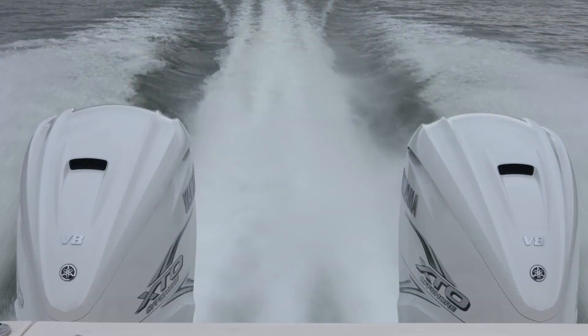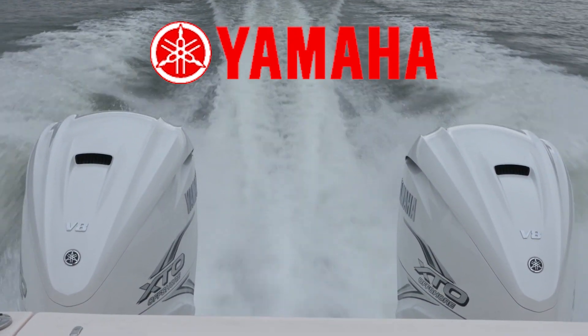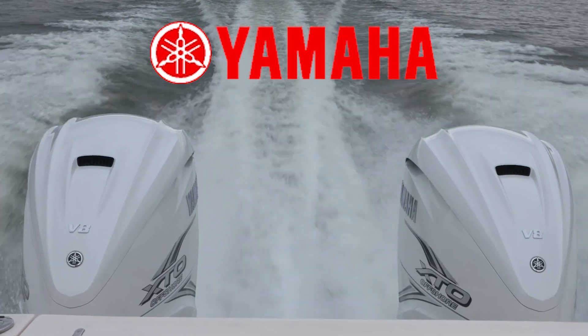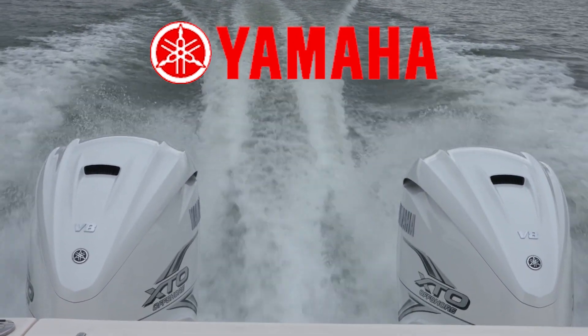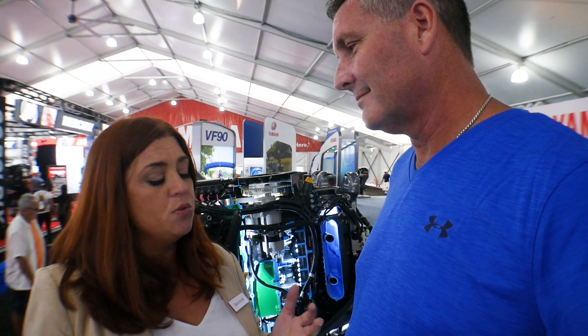And we have a really improved alternator system too. This alternator is really beneficial because at low speeds is when you need the most amperage, and that's when it's available here. It's up to 72 amps below 1500 RPMs. And that's when we need live wells running and all our electronics.